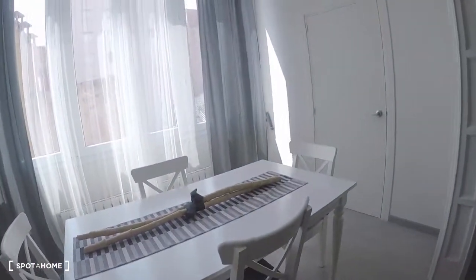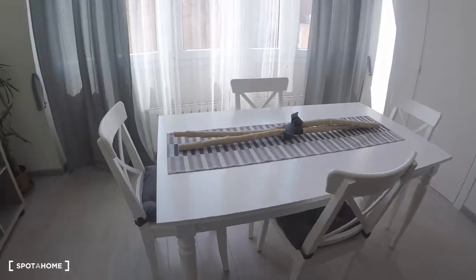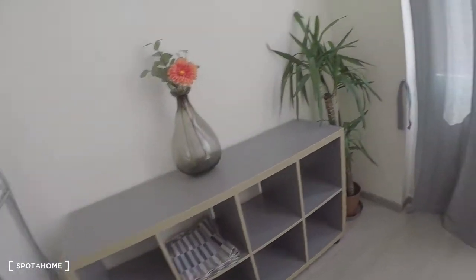This is the linen room — with a table, a shelf, and an interior patio.